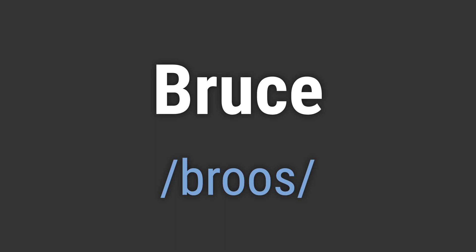Avoid pronouncing it as Bruce-ee-ee. Like, hello Bruce. Goodbye Bruce.